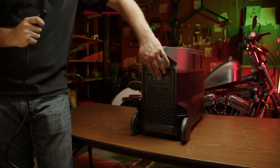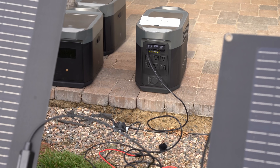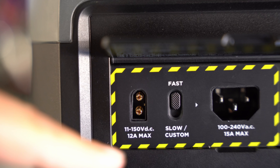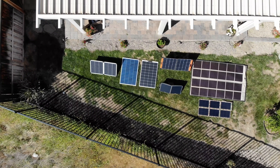The charge time plugged into a standard wall socket is 2.7 hours using their X-Stream technology, and between 4 to 8 hours when connected to 1,600 watts of solar panels. For the voltage range, it can handle between 11 to 150 volts, which means it is compatible with 90% of third-party solar panels with MC4 connectors on the market.